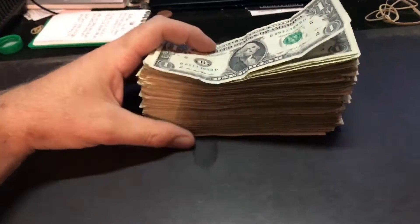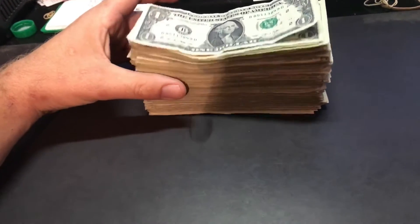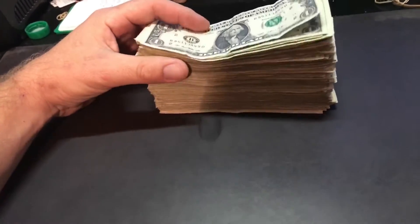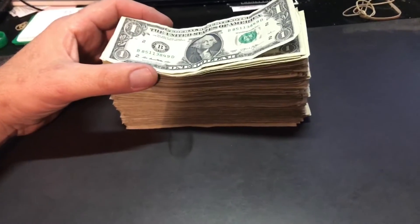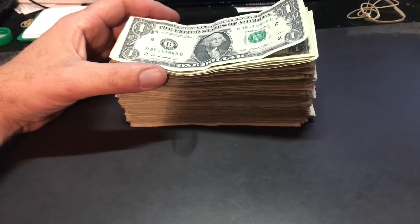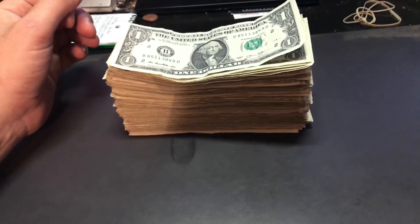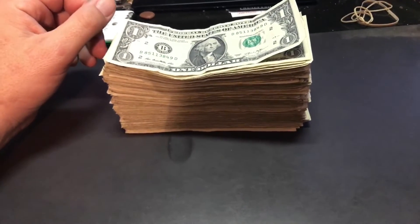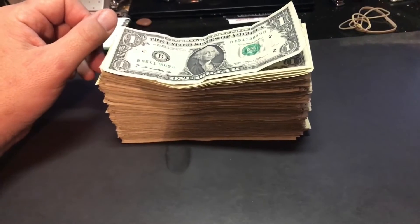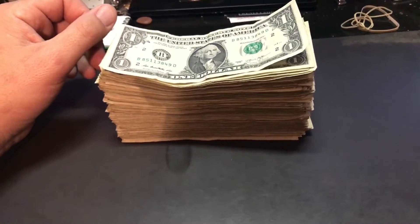Alright guys, I got $300 in $1 bills from the bank. They didn't strap them, they just counted them out and handed me this big wad. So I'm going to search these looking for star notes, errors, misprints, random serial numbers, birth dates in the serial numbers, repeaters, binaries — just unique and cool different serial numbers.